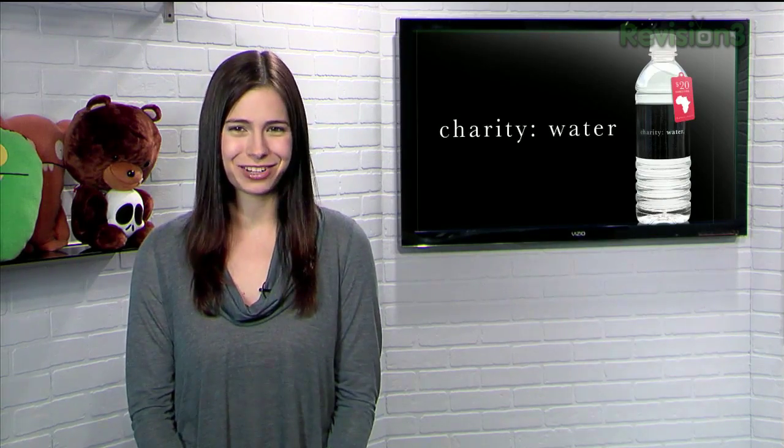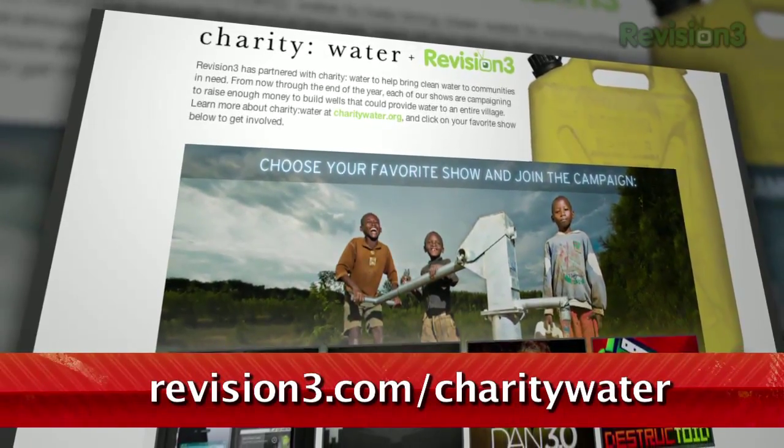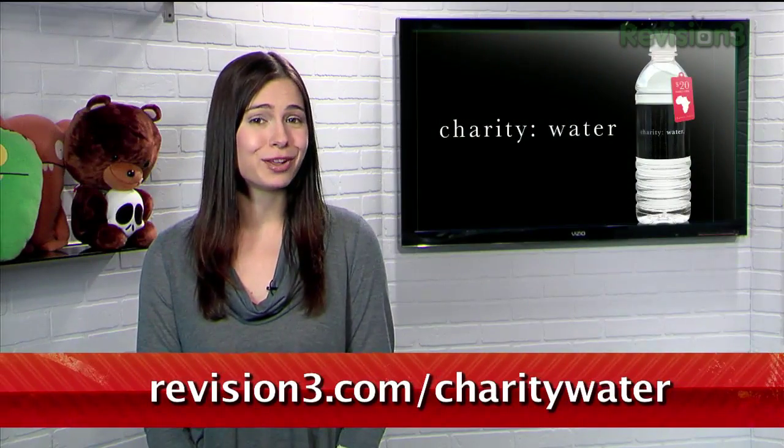Clean water is one of the scarcest resources in the world, so this fall we're partnering with Charity Water to make a difference. Go to revision3.com/charitywater to learn more about how you can join us to help the nearly one billion people in need.